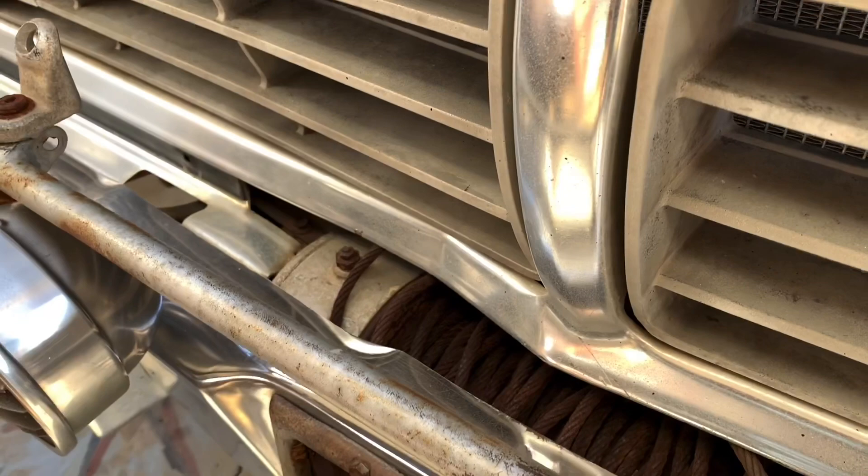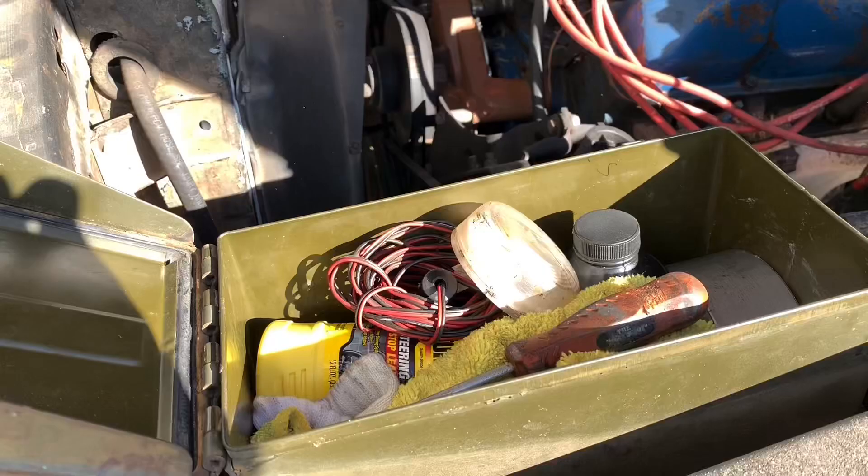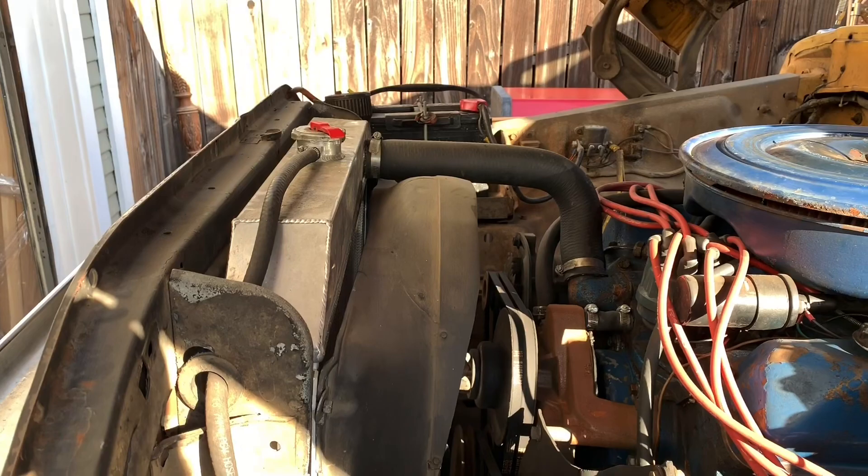The original owner also modified this and put an old ammo can in here for tools and stuff like that — pretty cool. The radiator was a big upgrade. I'm always out in the desert and it's a big four-row radiator, so the truck doesn't get hot.